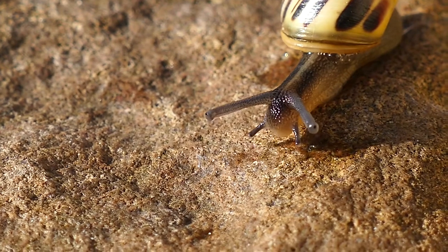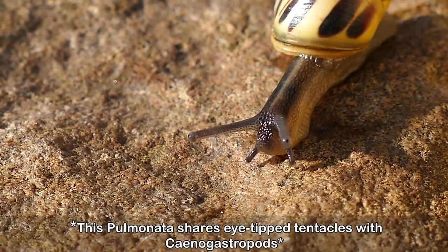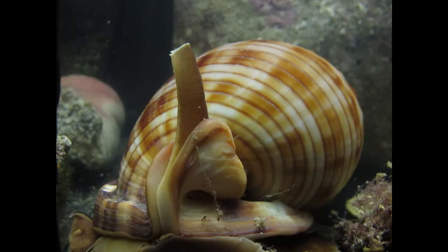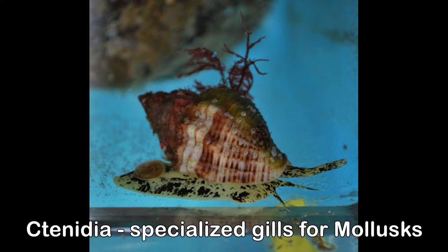Most Caenogastropods have a pair of tentacles with eyes on top. They also have only one kidney and a single heart chamber. Many of these snails have a siphon that protrudes from their shell — an extension of the mantle in the shape of a tube that serves to pull water over the ctenidia that lay inside their shell.